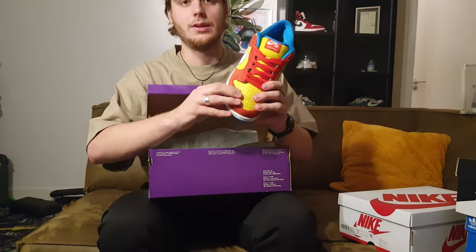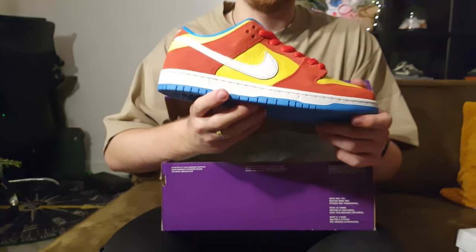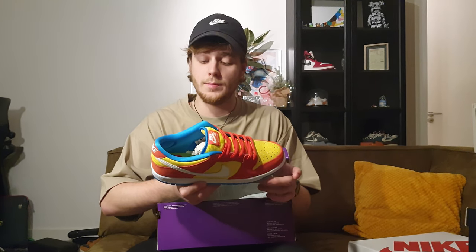Another deadstock pair — the Nike SB Dunk Low Bart Simpson. Such a cool shoe with very good leather quality. I just haven't found the right moment or the right outfit to wear them, so they are also staying in storage.